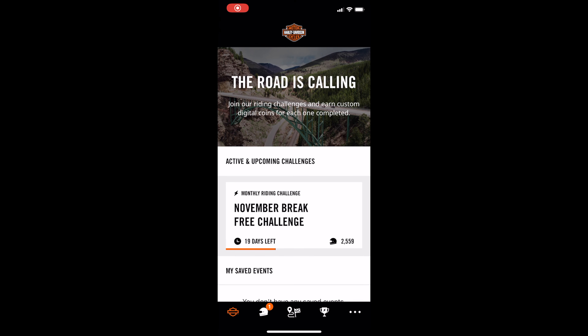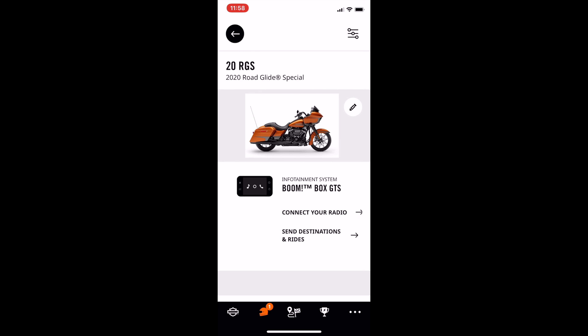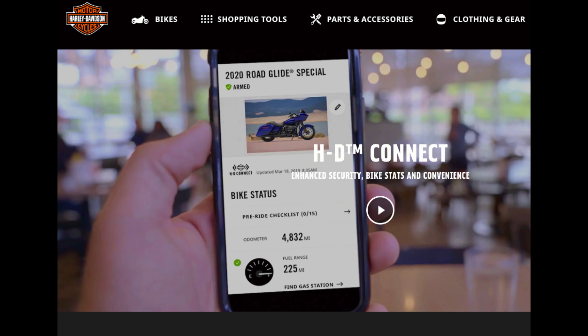Number five is the HD Connect. Pretty cool feature if it works. I've had my bike for over two months now and the dealer still hasn't been able to get my HD Connect working. You get location, alarm status, fuel level, miles remaining, etc. Pretty cool, but for $150 a year I don't think I'd renew.